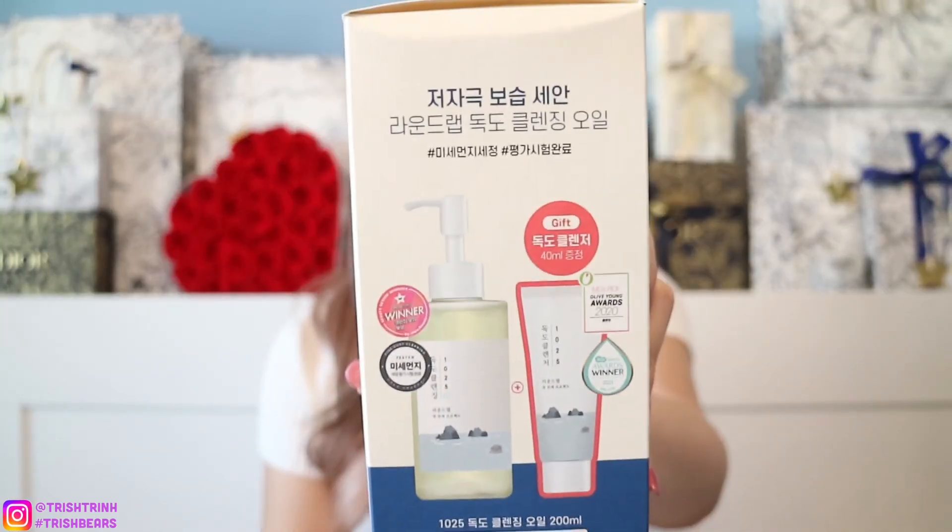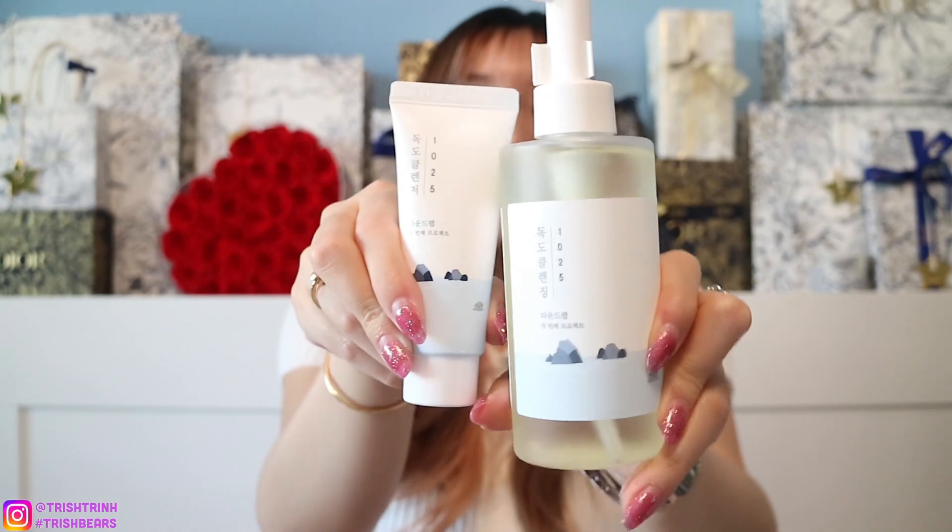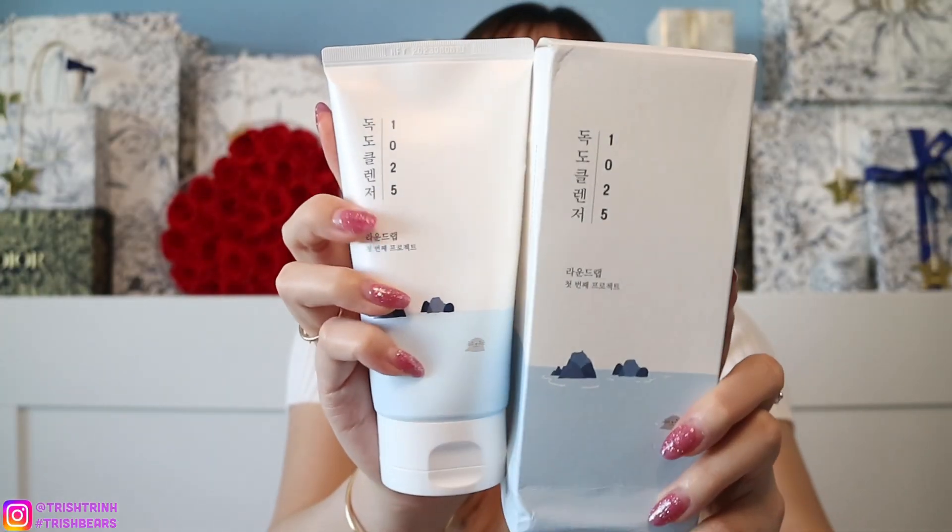I also got another cleansing oil because I want to try different brands. I got the Round Lab cleansing oil and it comes with a cleansing foam. So I purchased the oil and it comes with a little miniature of the cleansing foam. I actually already tried the Round Lab cleansing foam this morning because I wanted to see how it was.